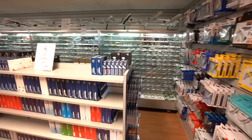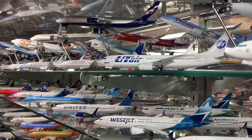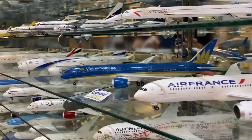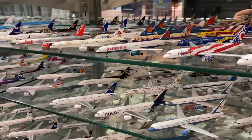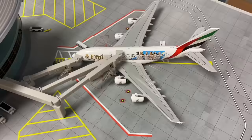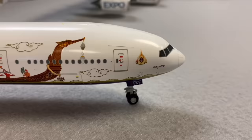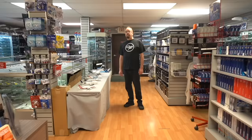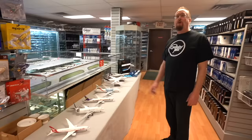Welcome back. Today I'm visiting my favorite local airplane model shop. Hey, Elliot. Hey, Sam. Welcome to Gemini Jets Headquarters. I picked out a few really good models that I think are your personal favorites, because I'm pretty sure you've flown on probably every one of these planes.